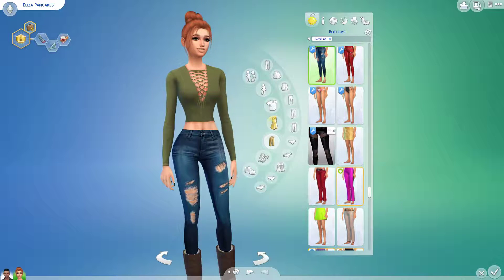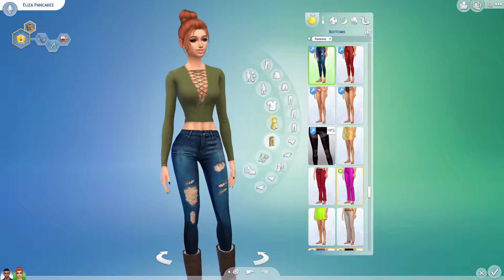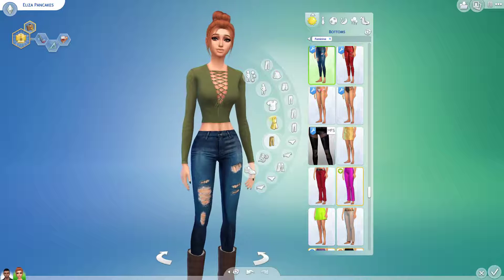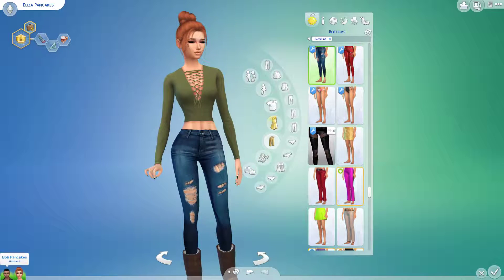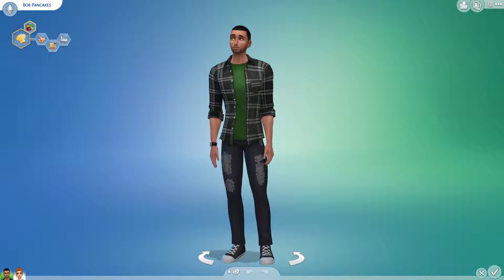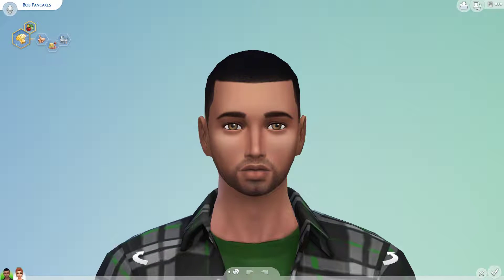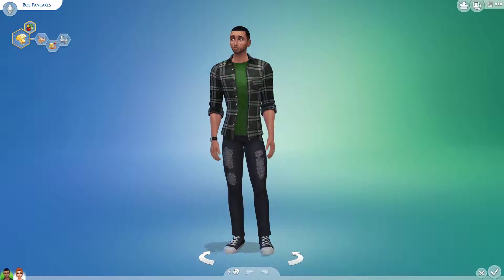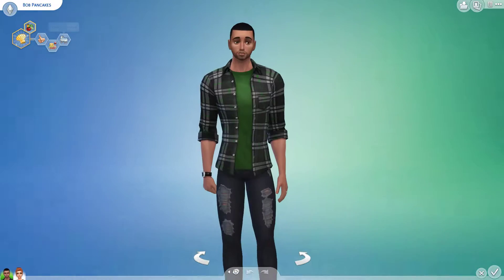I kept her traits mostly the same — I only changed one. She used to be materialistic, and I just changed her to a snob. She's a perfectionist and she's neat — I didn't change her aspirations or those two traits. Now let's move on to Bob Pancakes. I think he actually took me the longest to do, because I was trying to get his face right. I did change his traits — I made him good, a foodie, and family oriented.